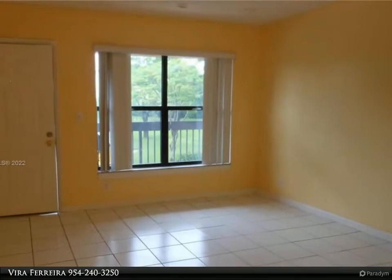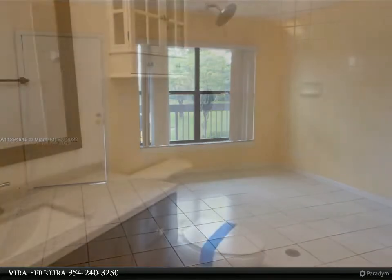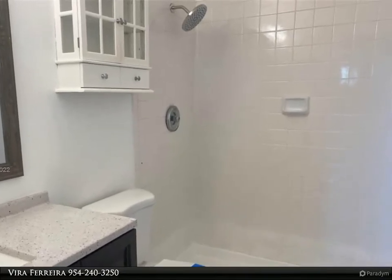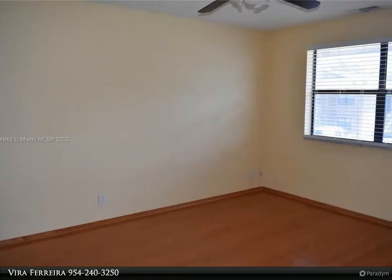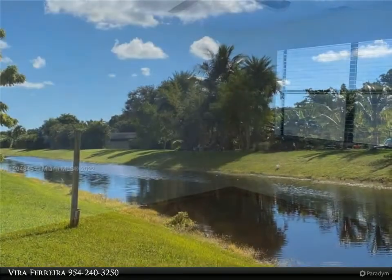Split bedroom floor plan with closets in the master bedroom. Pets are okay under 20 pounds. Water included. Community pool. Close to the Sawgrass Expressway, walking distance to Westchester Elementary and Coral Springs. Close to restaurants, parks, shopping malls, supermarkets, and pharmacies.